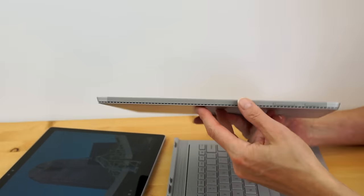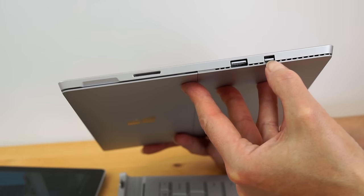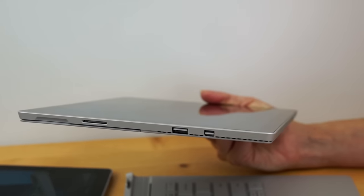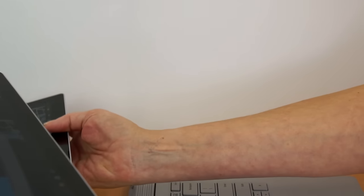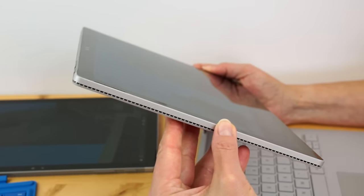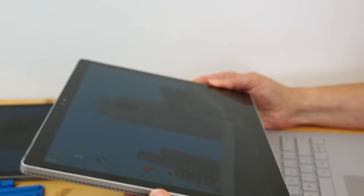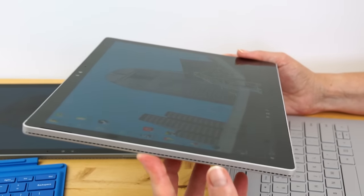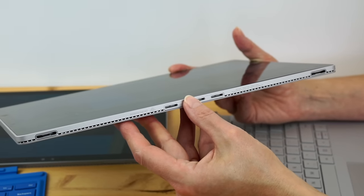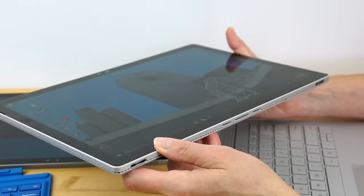The Surface Pro 4 has ports built in — not a lot, but you get a USB 3.0 port, a mini DisplayPort, and a microSD card slot on the body. With the Surface Book, they figure you're going to use it docked to the keyboard if you need ports. There's only a headphone jack on the tablet section. You can connect to the optional $199 Surface Dock to get four USB ports, two DisplayPorts, and an Ethernet port just with the tablet.